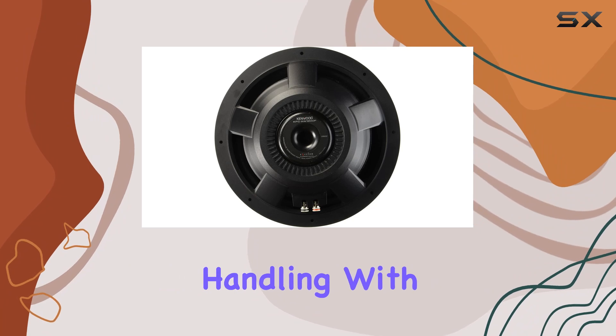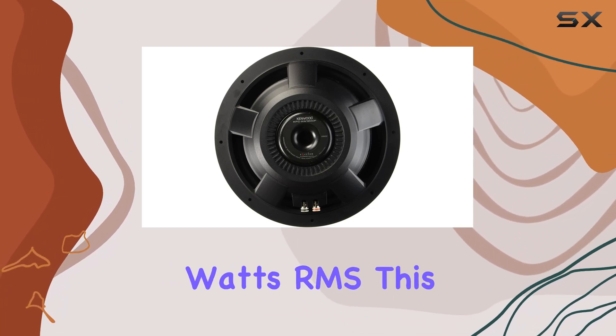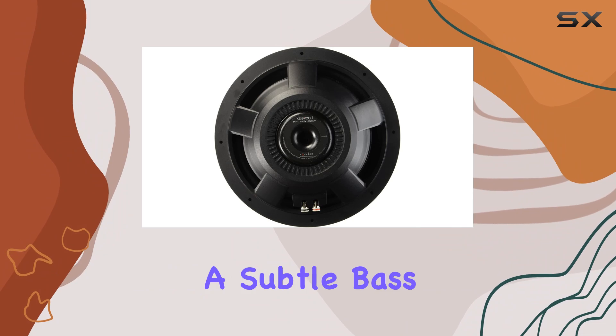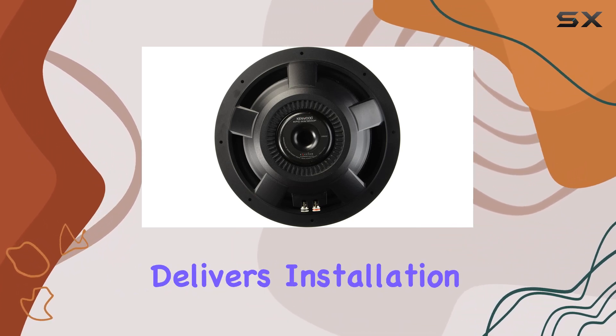Now, on to power handling. With a power range of 50 to 350 watts RMS, this subwoofer offers versatility to suit various setups and preferences. Whether you're looking for a subtle bass boost or want to feel the thump in your chest, the KFC-XW1200F delivers.